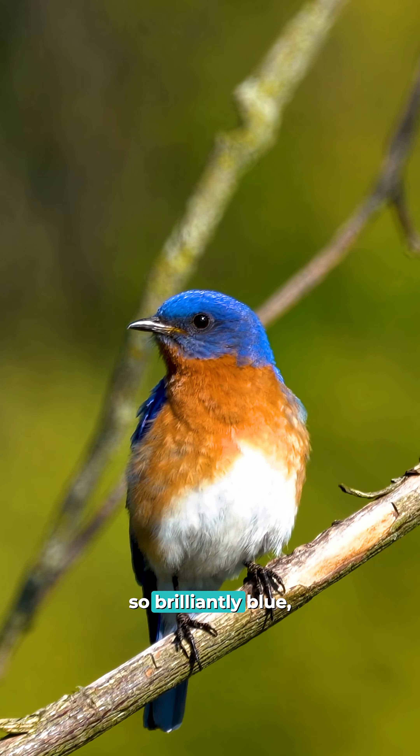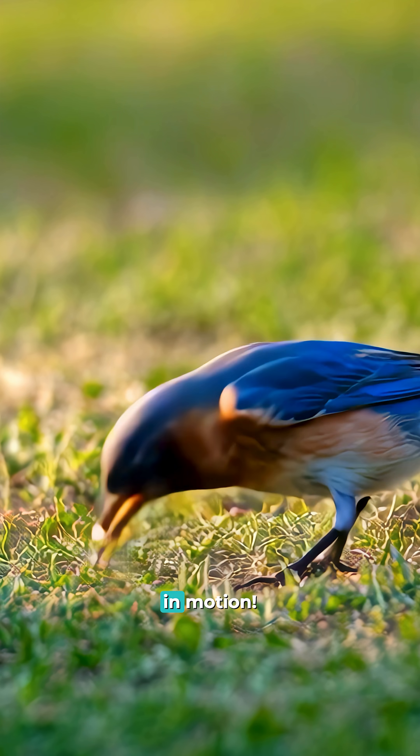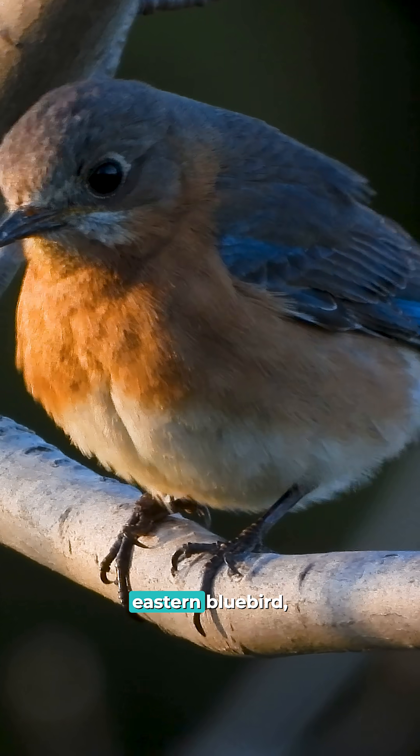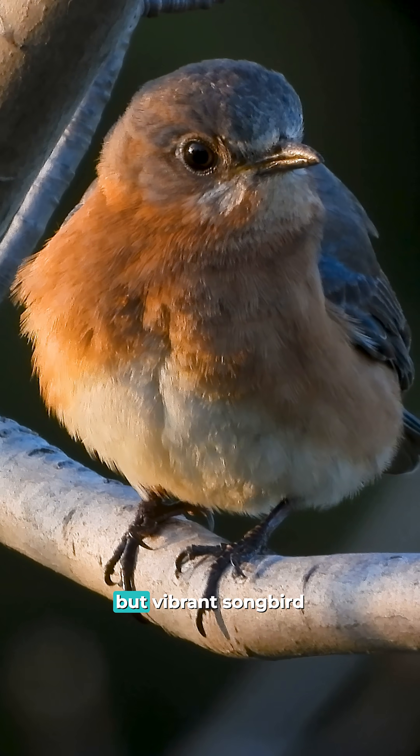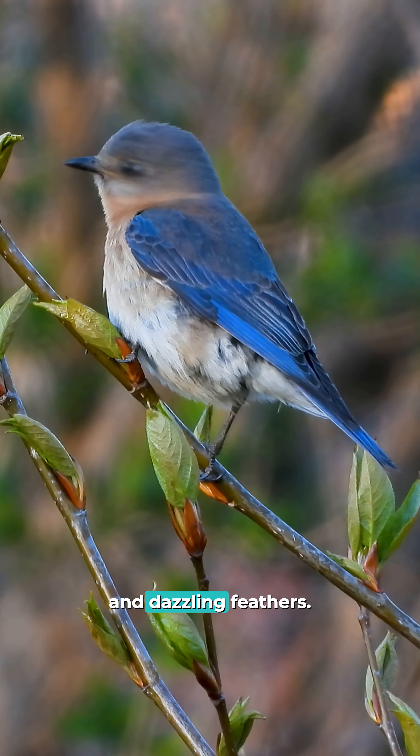Imagine a bird so brilliantly blue, it looks like a piece of the sky in motion. Meet the eastern bluebird, a tiny but vibrant songbird known for its cheerful melodies and dazzling feathers.